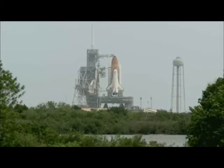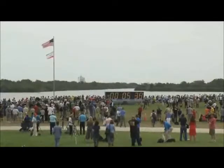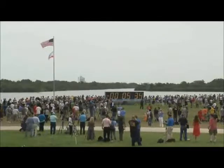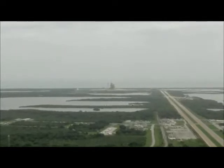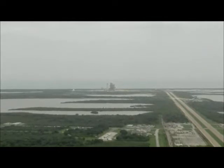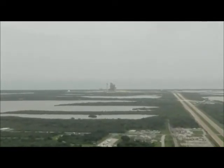Live look at Pad 39A at NASA Kennedy Space Center. Shuttle Atlantis is getting ready with less than about five and a half minutes to go. There's a very large crowd, with even more people further back than the camera can see. Everyone really thought they wouldn't make it today, so there's a real sense of relief and excitement in the crowd right now.